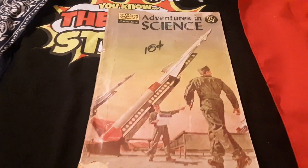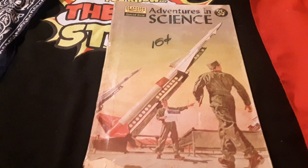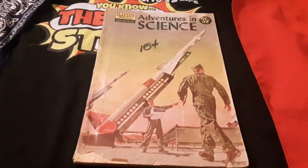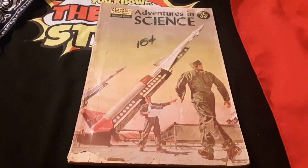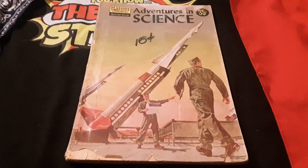Guess what? I'm giving this comic book away — this 1957 classic comic book — to a subscriber. I'm not going to say who. He'll make a video about it, maybe, when he gets it. Maybe he won't. But I figured I'd give you a quick look at it before I gave it away.